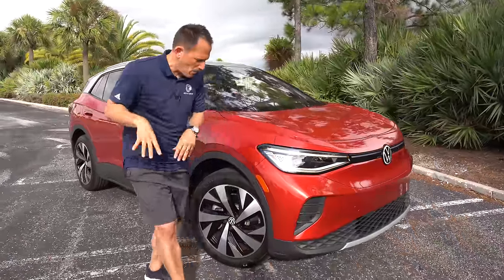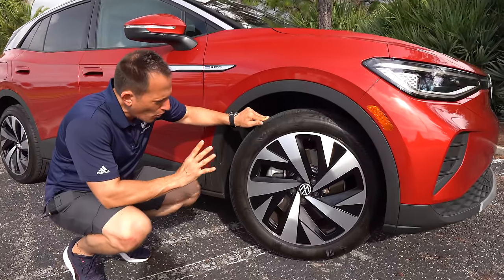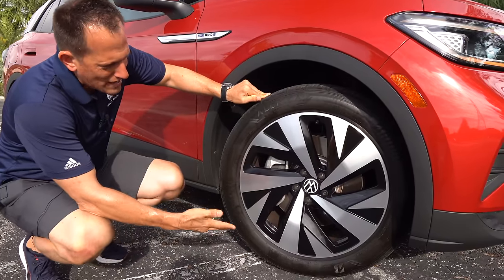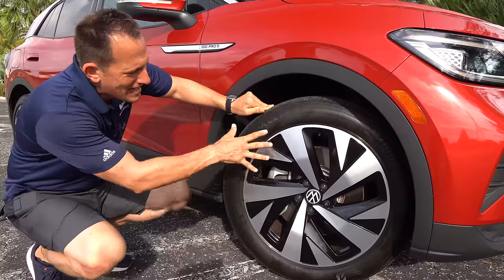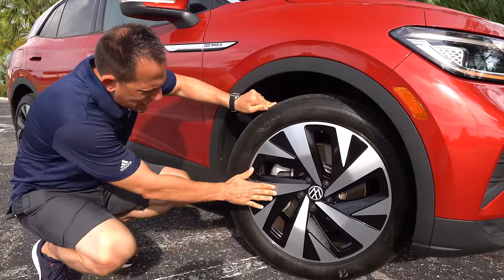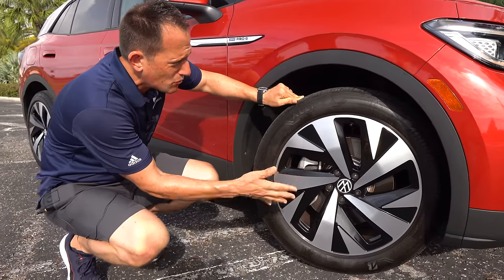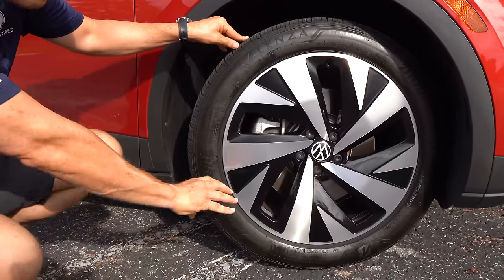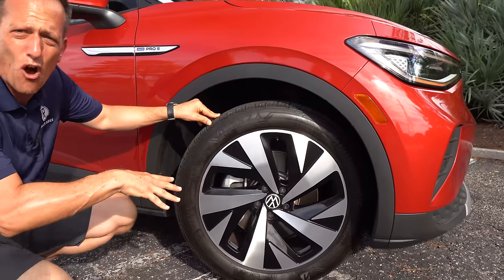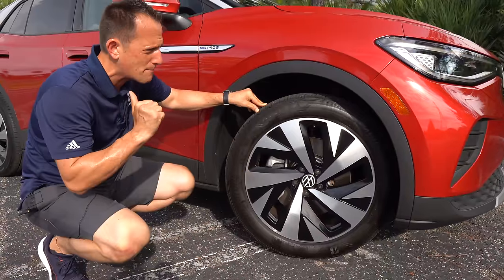Swinging out wide and coming around the side — the Pro S has a traditional Volkswagen-style wheel: large machined aluminum areas with gloss black, 20-inch wheels. Tires are 235 width with a 50-series sidewall. With the two electric motors you're getting all-wheel drive — an electric motor up front powering the front wheels, and one out back powering the rear wheels.